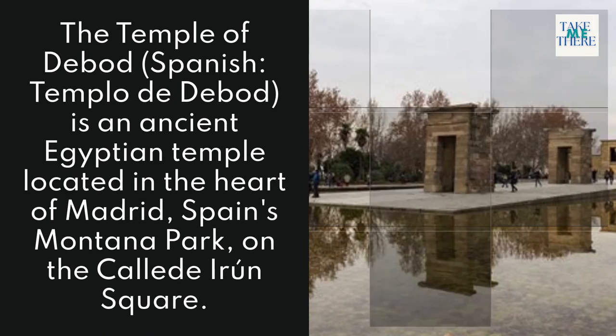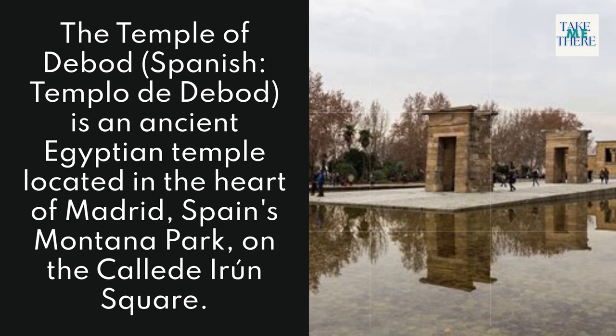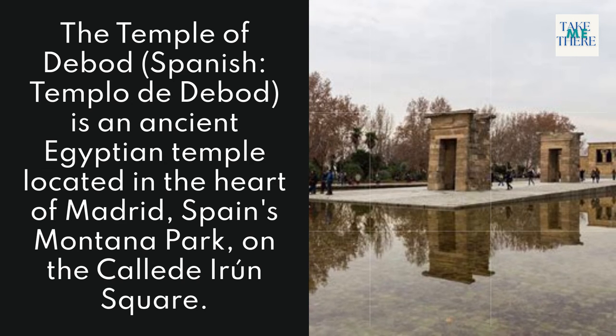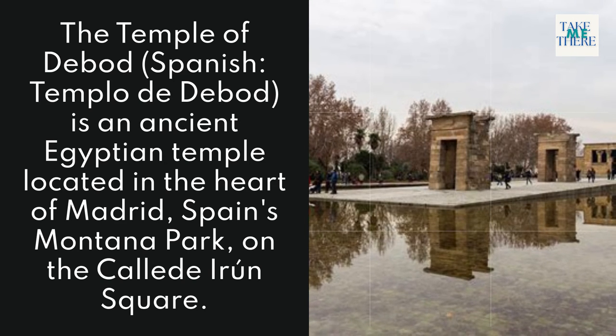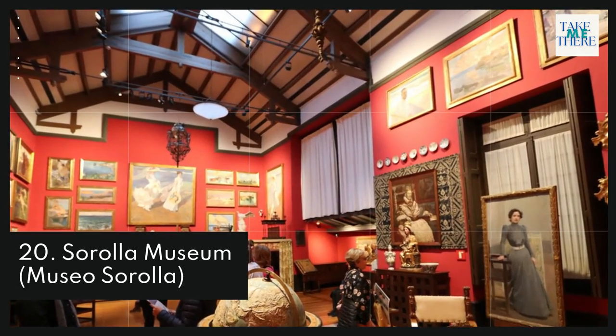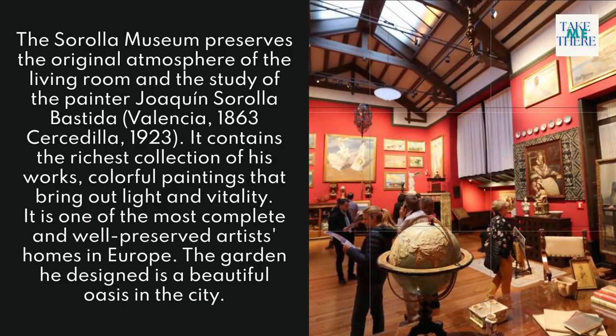19. Temple of Debod. The Temple of Debod is an ancient Egyptian temple located in the heart of Madrid, Spain, in Montana Park on the Calle de Arco square.